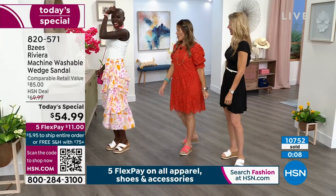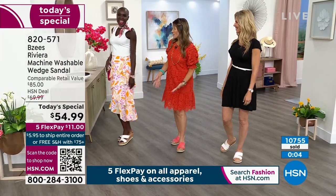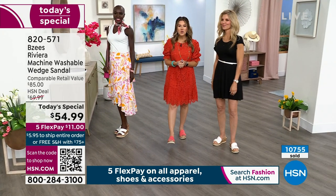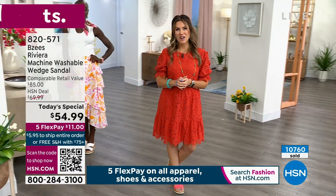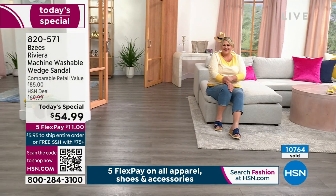We're not worried about our shoes flipping and flopping off. I don't even have to wear a heel because I got the wedge — we love a wedge. You feel good, you feel secure. Stay in the ordering process for your brand new BZs Riviera wedge. Item number 820-571. I've got the pink-orange on — feeling a little extra fun and sassy.